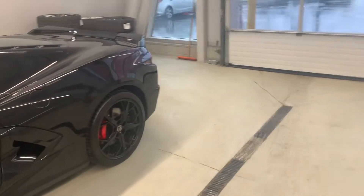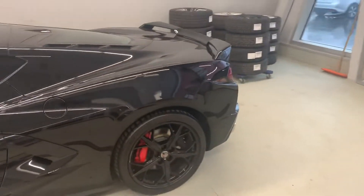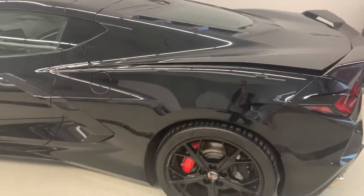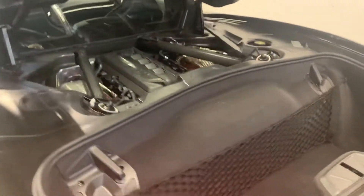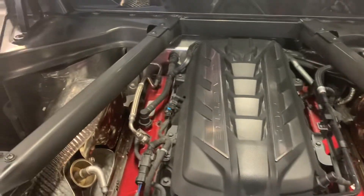As we continue to walk around the vehicle, I want to be able to show you the trunk — technically underneath the hood, but just from reverse. It's got some nice storage area here. Everything looking exactly the way it should for a 2020-21.